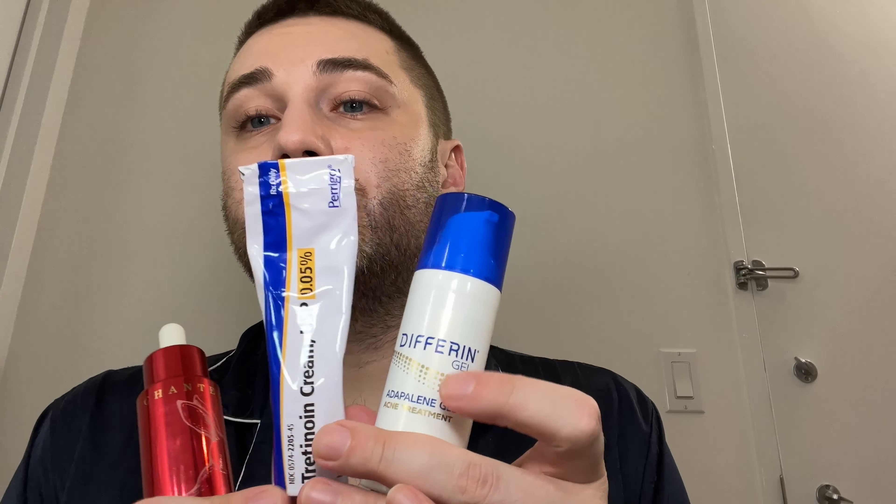I tend to stick with vitamin C and vitamin A because they are the two most researched anti-aging and preventative ingredients. Those are the ingredients I try to incorporate when I'm cycling through. These two are vitamin A-based. One is from Nurx — I got it prescribed for me. Very resurfacing, helps with discolorations, helps with my acne or breakouts, helps with my pore size and texture. Love this.